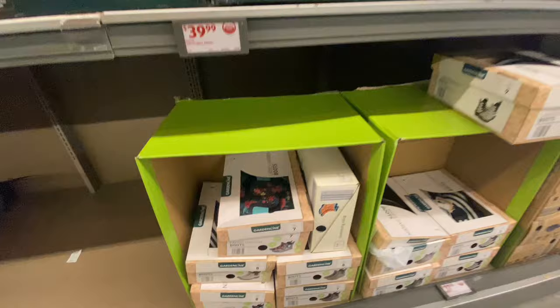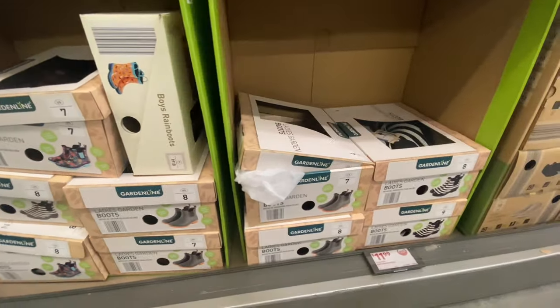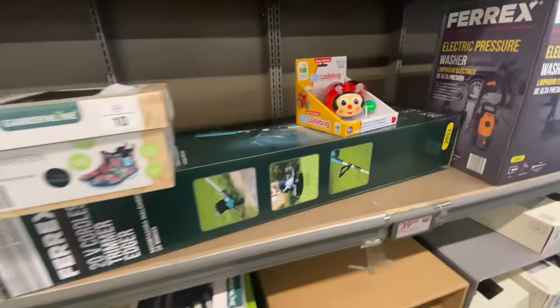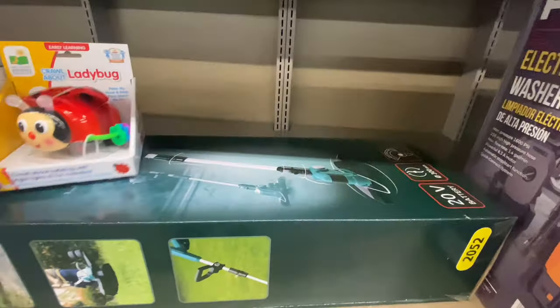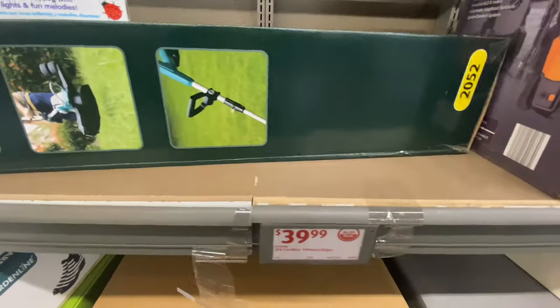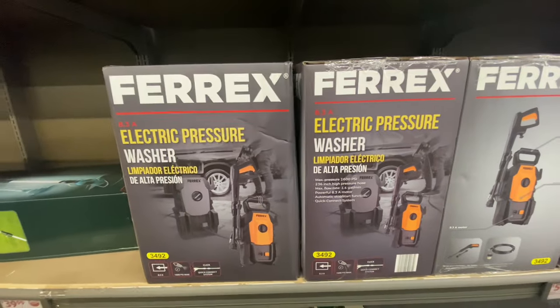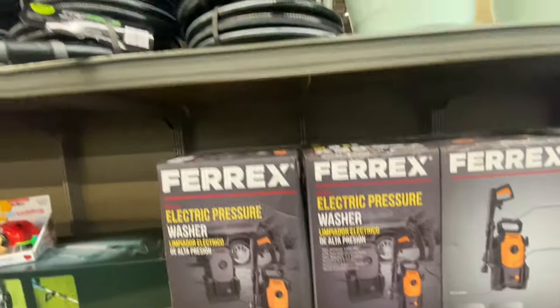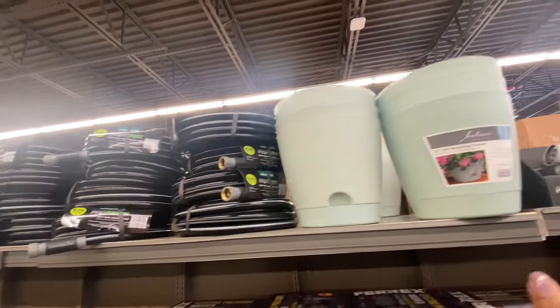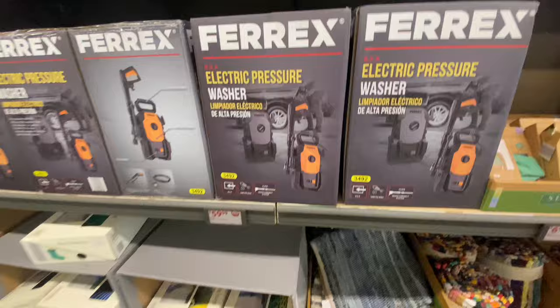They also have gardening boots for your little one and for ladies — tons of gardening boots starting at $11.99, with floral designs and striped designs. They have edgers and the edger is $39.99. Electric power pressure washer too — I just pressure washed my driveway, you have to pressure wash. They have tons of hoses and gardening planters. If you're into gardening, make sure you come to Aldi and get all your stuff.